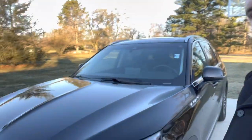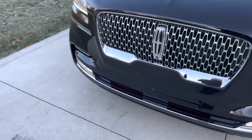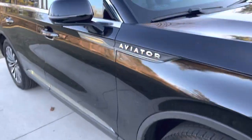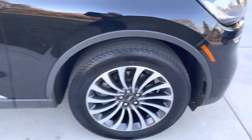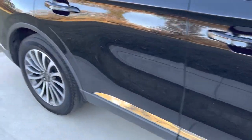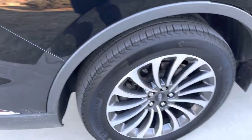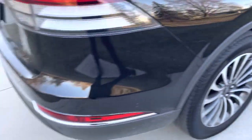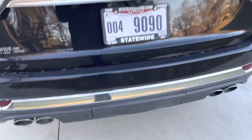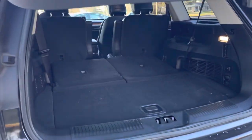Today we're going to take a look at this 2020 Lincoln Aviator. It may look like we're not at a dealership — and that's definitely because we're not. The owner and his family are actually using this Aviator right now, so that's always a good sign. We just wanted to give you a walk-around video to highlight everything about this vehicle so you can see it a little better than those pictures.